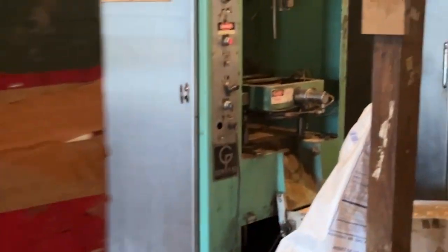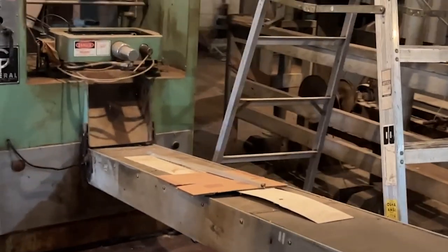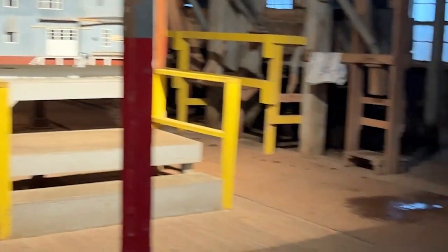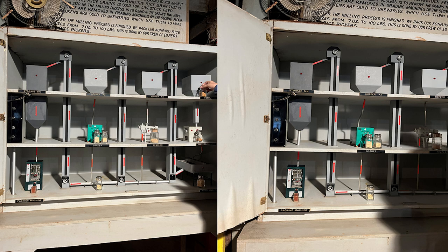We have metal plates on the floor — these are our dowels, used to roll things around in the mill. They weigh about 180 pounds empty and are made of metal with metal wheels, so they are very heavy. Next, they remove the bran layers by causing the grains to rub against themselves — this process is called purling. The rice bran removed is sold for livestock feed. The final step is to remove broken grains in grating machines on the second floor; the broken pieces are sold to breweries to make beer.